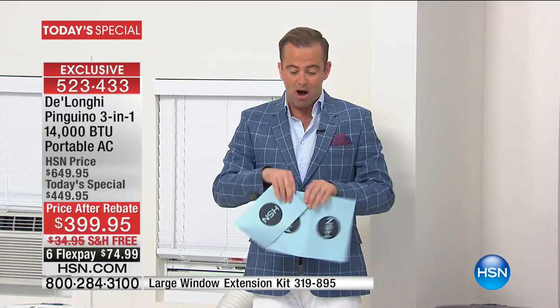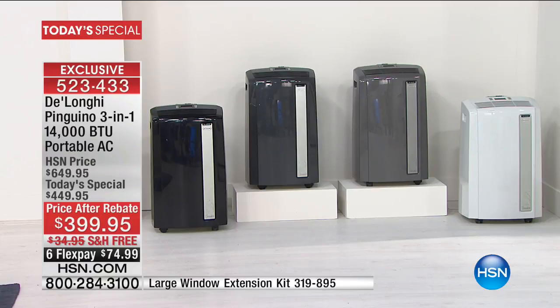Darla called the big box store and they quoted her $800. We're at $399. I wrote down other stores selling DeLonghi: 10,000 BTU at $450, 11,000 BTU at $450, and a 12,000 BTU at $600. That's why the phone lines are so busy — we're selling so many. DeLonghi doesn't discount; they don't need to except for us tonight.